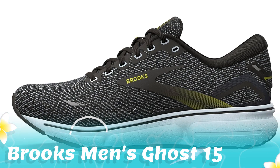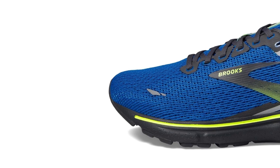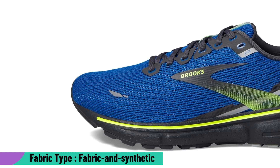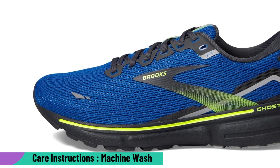1. Brooks Men's Ghost 15 Neutral Running Shoe. For men seeking a distraction-free run, the Brooks Ghost 15 is the ideal companion. Its 3D fit print offers a seamless and secure fit, ensuring comfort with every stride.